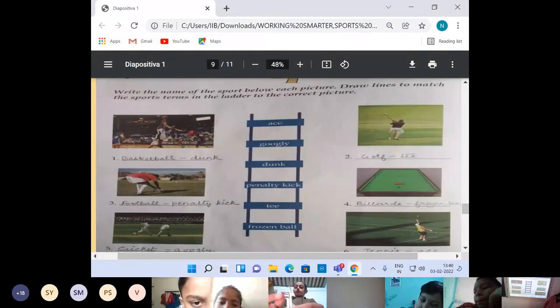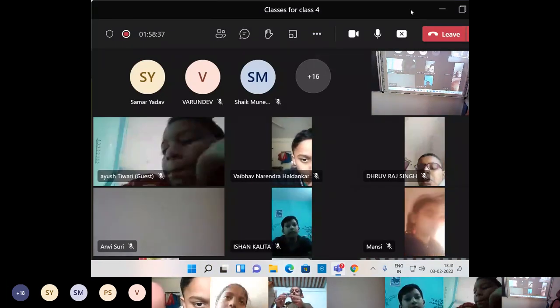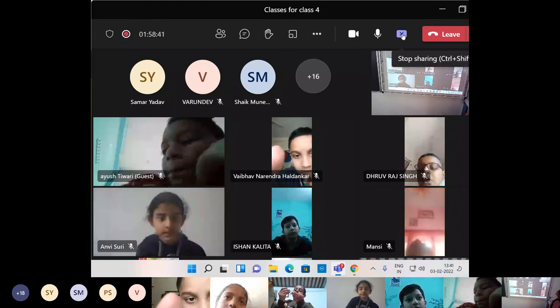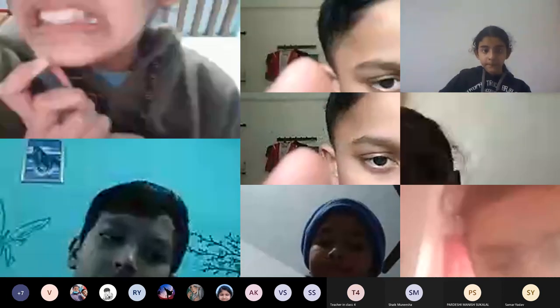Okay, and that is all children for today. Thank you. Thank you for teaching us, ma'am.